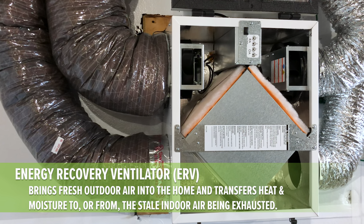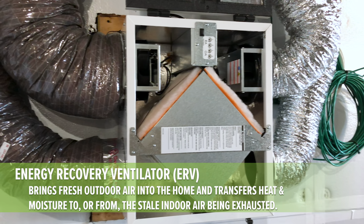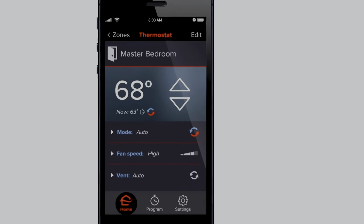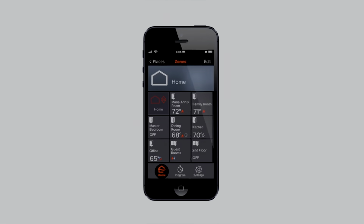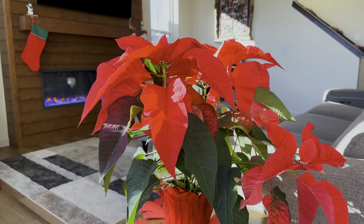The energy recovery ventilators — that is what is making sure, because it's so tight in here, it's pulling and pushing everything out with all the stuff that you do not need. And down the road, we'll be able to control the energy recovery ventilator from our phones, and the air source heat pump as well. We're still waiting on some pieces for that, but I feel like over the holidays when we have some people over, we'll be using it.